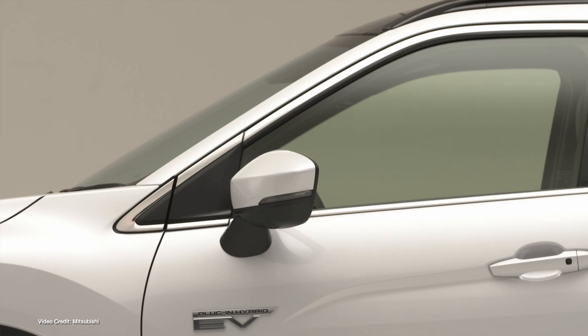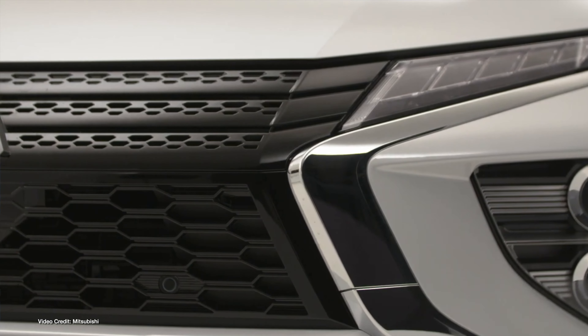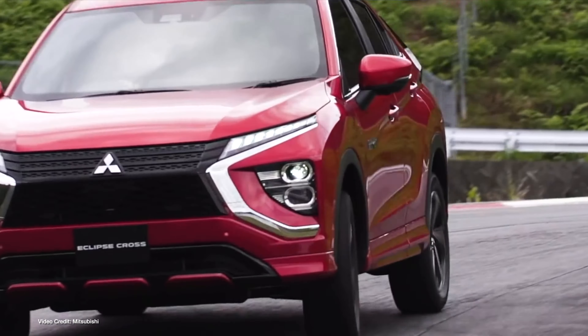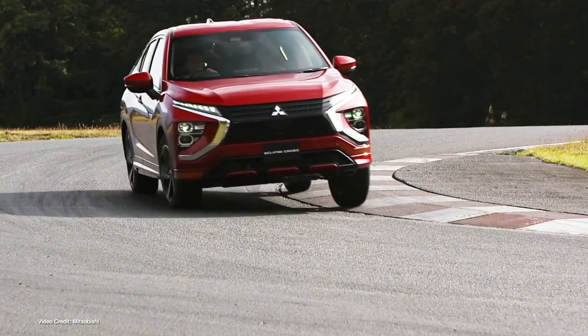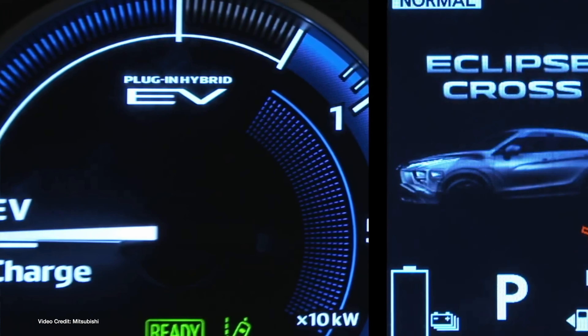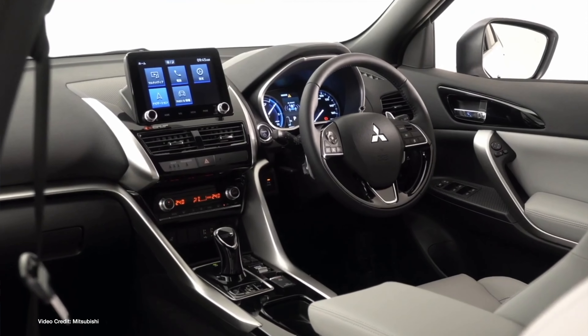Mitsubishi has unveiled the production version of the Eclipse Cross PHEV, timed to coincide with a redesign of the Eclipse Cross family. Fitted with a modified version of the plug-in hybrid drivetrain from the larger Mitsubishi Outlander PHEV, this compact crossover has a two-point-four-litre gasoline engine and twin electric motors — seventy kilowatts front and sixty kilowatts rear — meaning electric all-wheel drive is possible even when the engine isn't running. The thirteen-point-eight kilowatt-hour battery pack offers up to forty-five kilometres on the WLTP cycle, though it won't come to North America. Europe, Asia, Australia, and New Zealand should get it, likely with CHAdeMO DC quick charging.